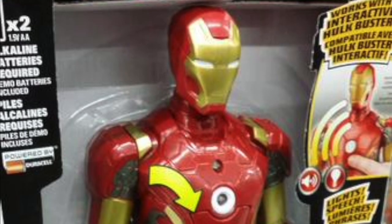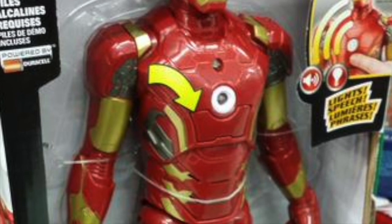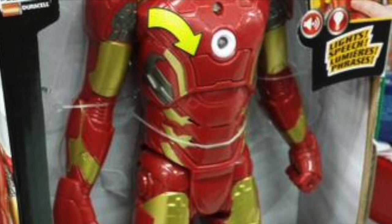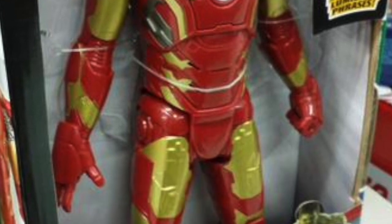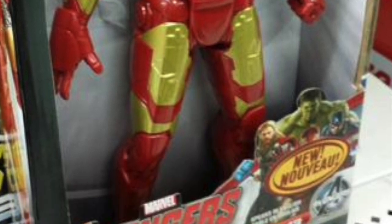Here is one more close-up look at the Mark 43 Iron Man Titan action figure. As you can see, the speakers seem to be coming from the chest and there is a button that you press which makes the character talk. There's more of a look at the packaging at the bottom and it all looks pretty cool.